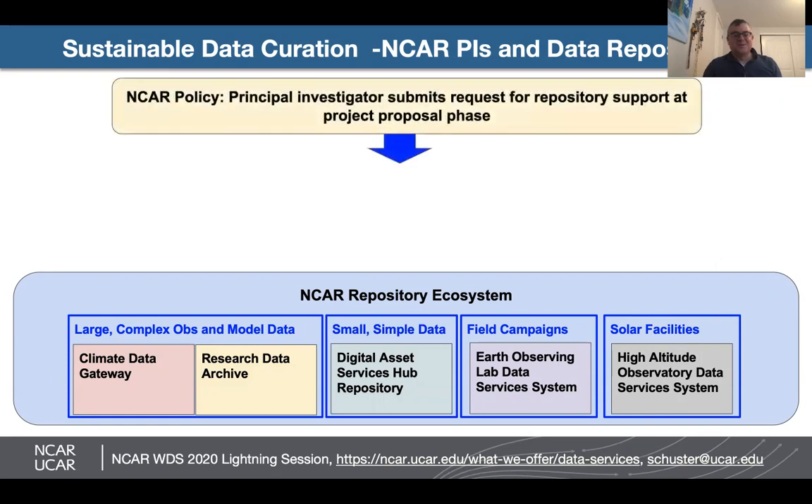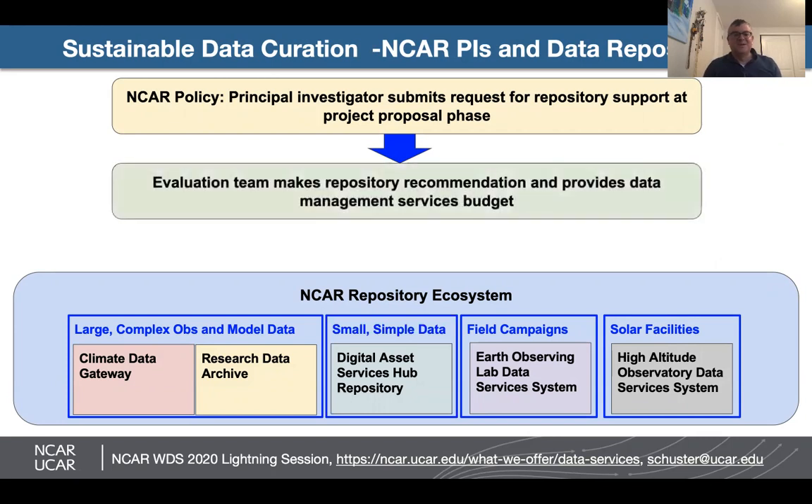PIs have a number of choices when they're developing a project. NCAR has developed a policy that asks PIs to submit requests for repository support at the project proposal phase. Once that request is submitted, an evaluation team makes a recommendation on what repository is best suited to support that project and provides a data management services budget that covers the repository support as part of the proposal.